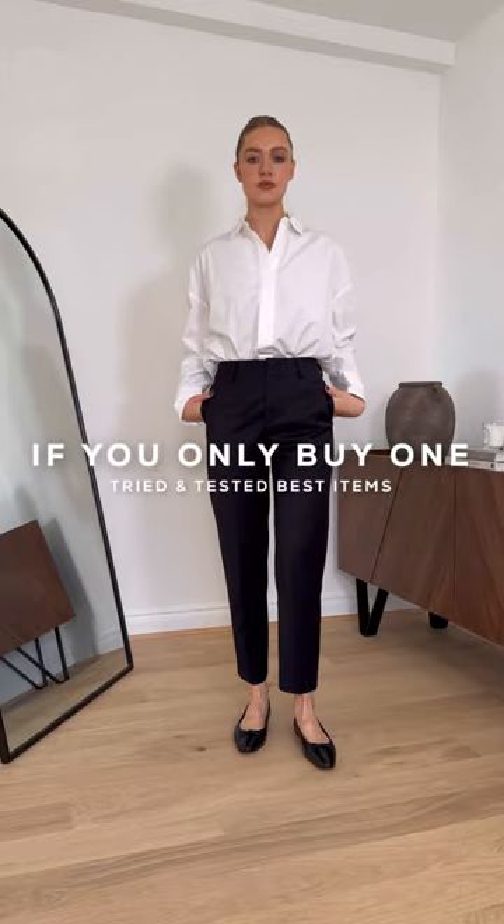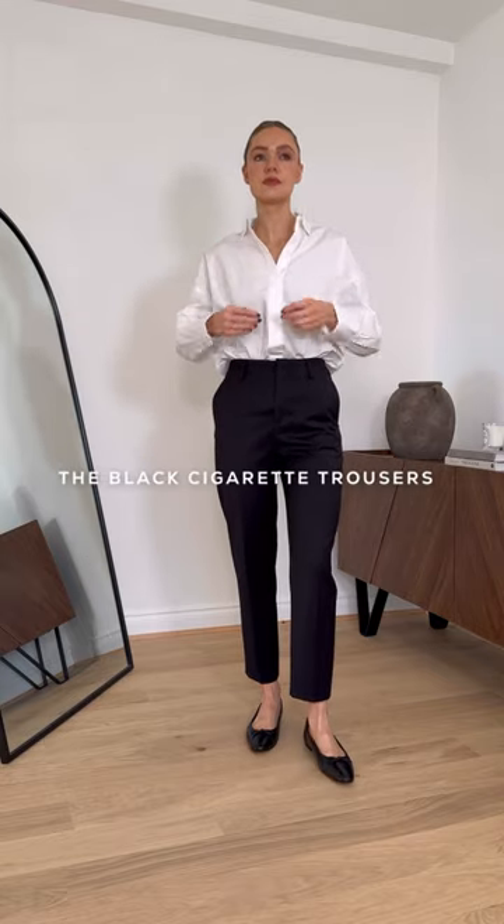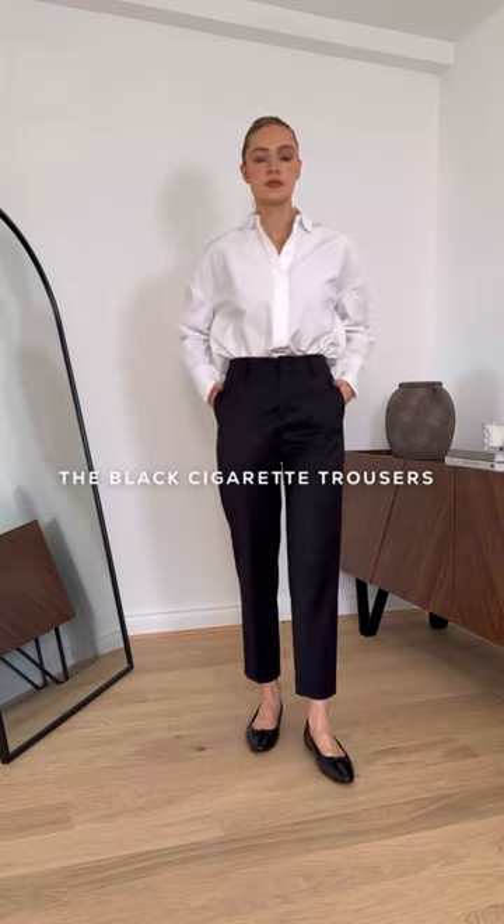Welcome to my new series, If You Only Buy One. This is where I try and test different products and share the absolute best in each category. I'm starting with the ultimate wardrobe staple, the black cigarette trousers.